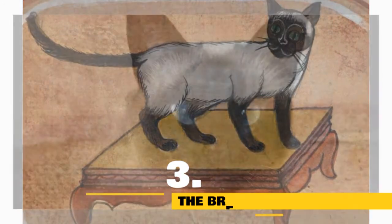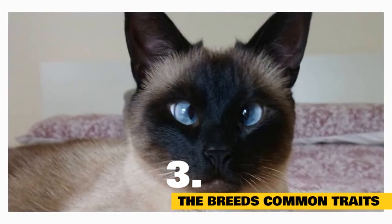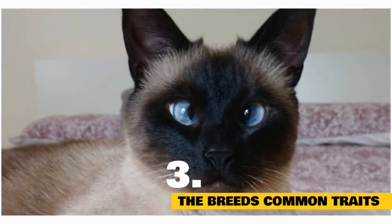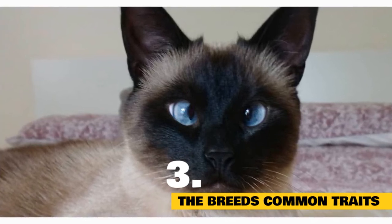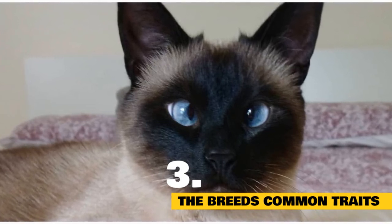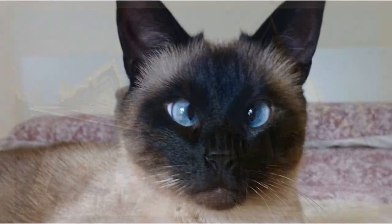Common traits: For a long time, many Siamese cats had crossed eyes and crooked, kinked tails. Although these traits were undoubtedly the result of certain genetic factors, many legends offered alternate explanations for Siamese cats' interesting appearances. We will talk about these legends later on in the video.